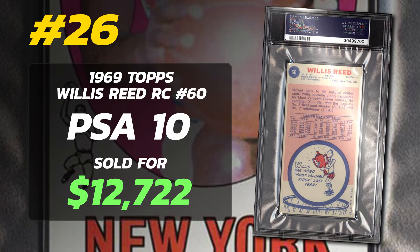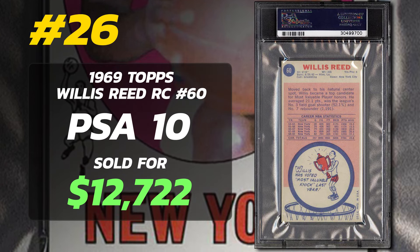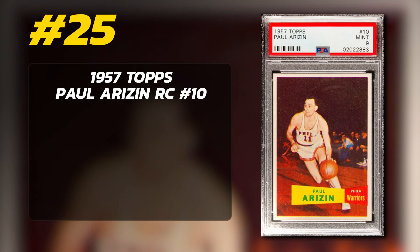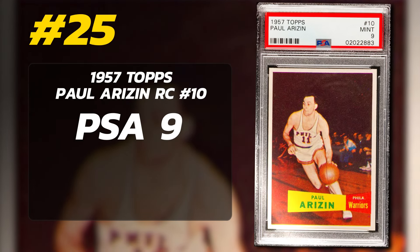If these PSA 10s were put up for auction today, what would they sell for? $13,000 in 2016 — I would say at least double that for the Wes Unseld and the Willis Reed rookie cards.